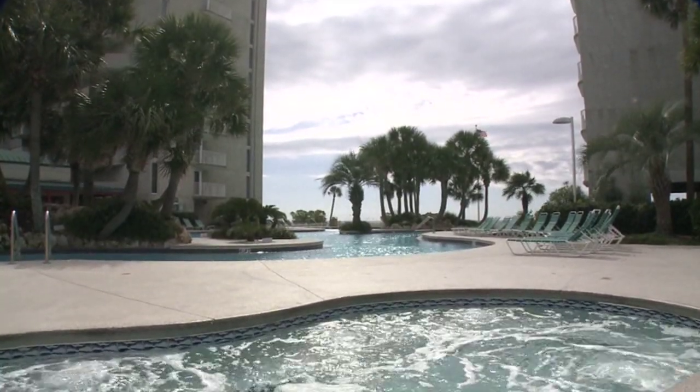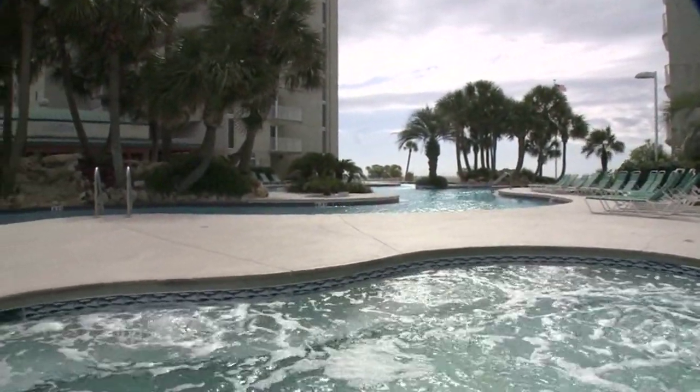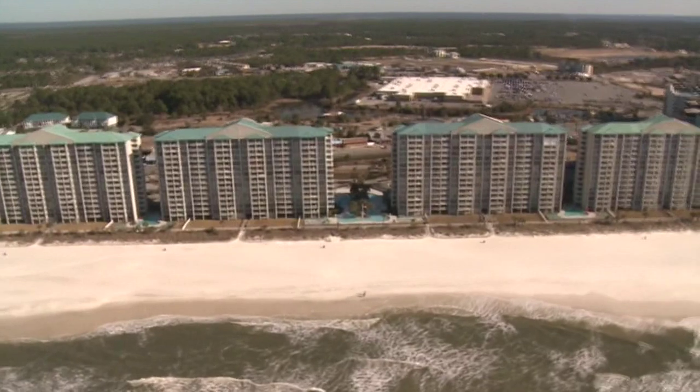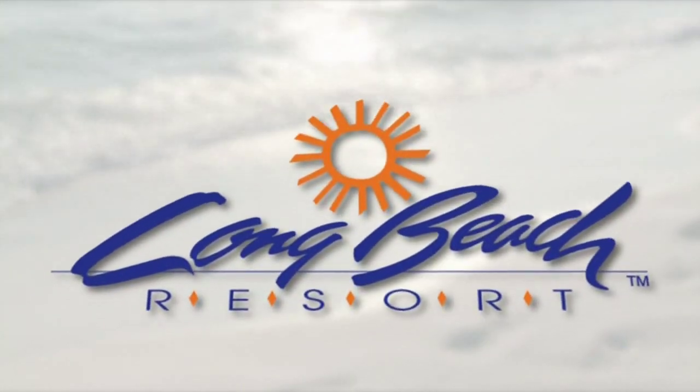As the day wanes, you'll also enjoy the warm waters of the Polynesian pools and whirlpool spas. It truly is a fitting end to an already perfect and relaxing day. Day after day, guests come to love the Long Beach life. So stay and live the dream at Long Beach Resort forever.